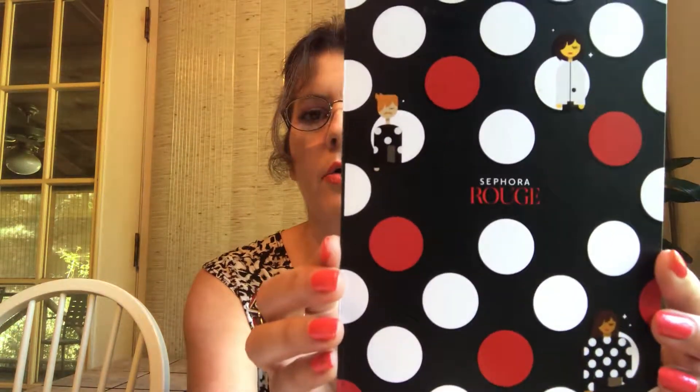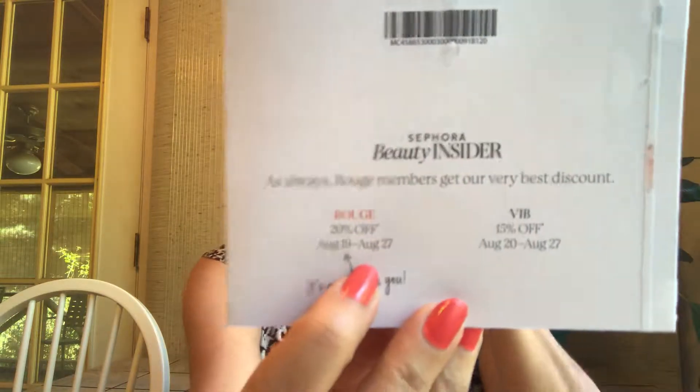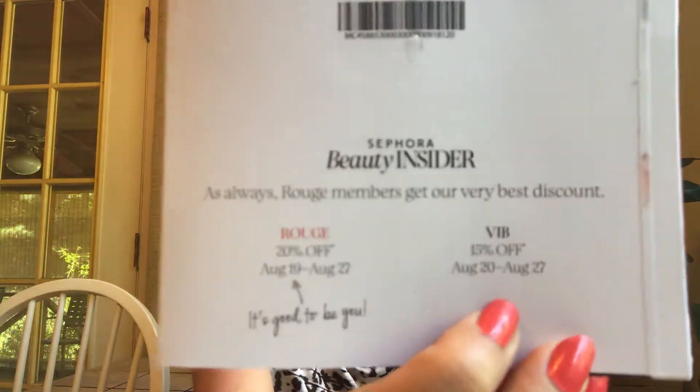I made a mistake — I just filmed my TJ Maxx haul for the same date and I mentioned the Sephora Rouge and VIB summer bonus sale, and I got the dates wrong. I just received my flyer in the mail yesterday. It's going to be 20% off for Rouge — they get to shop a day early, which is August 19th to 27th. VIB gets 15% off and can shop the 20th to the 27th. So get right on that, take advantage, and start making your list.